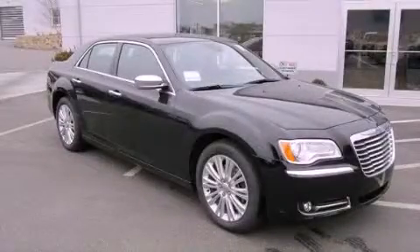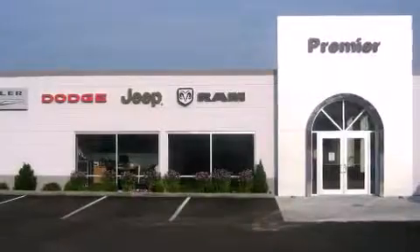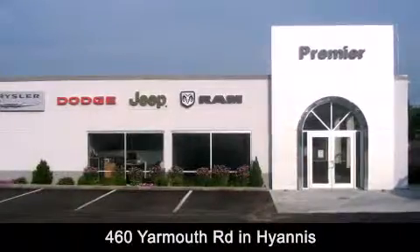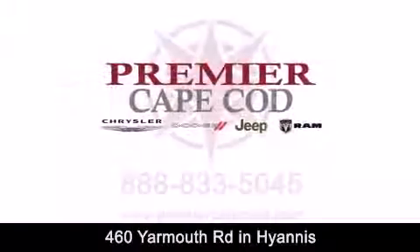Please call today to reserve this vehicle for a test drive. Premier Cape Cod is conveniently located at 460 Yarmouth Road in Hyannis. Contact us today to find out about our financing specials or visit us at PremierCapeCod.com.